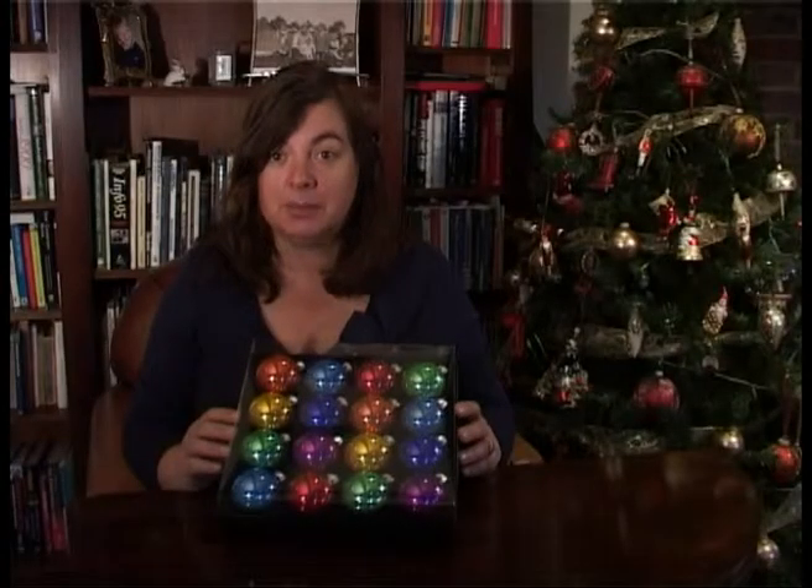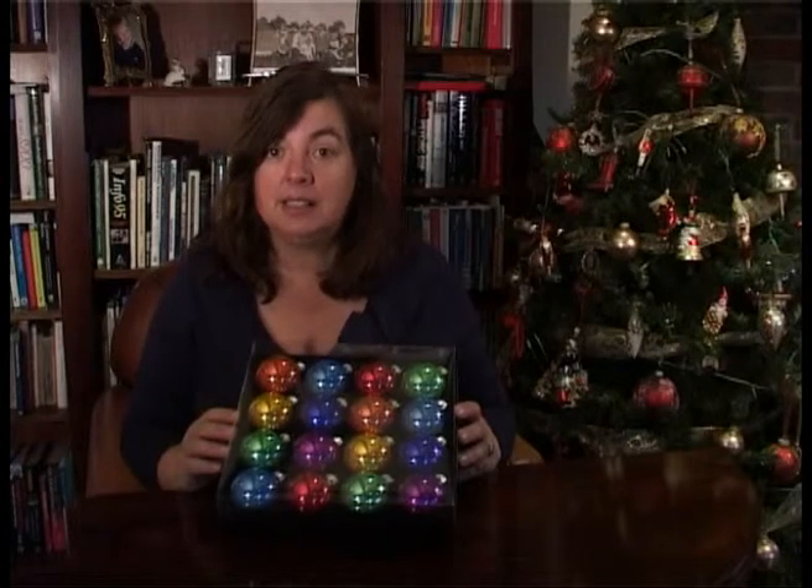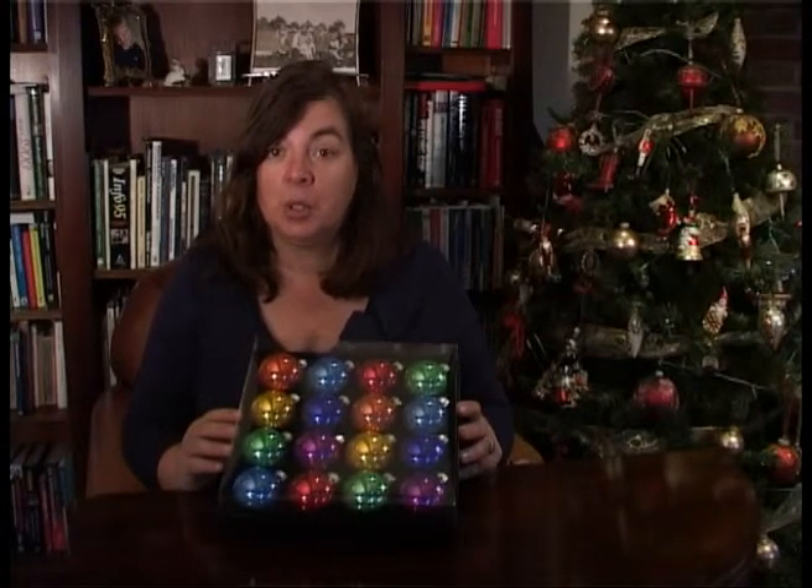Hello, I am Mrs Christmas from mrschristmas.co.uk. Today I'm here to talk about the Christmas Calypso Bauble Box Set.